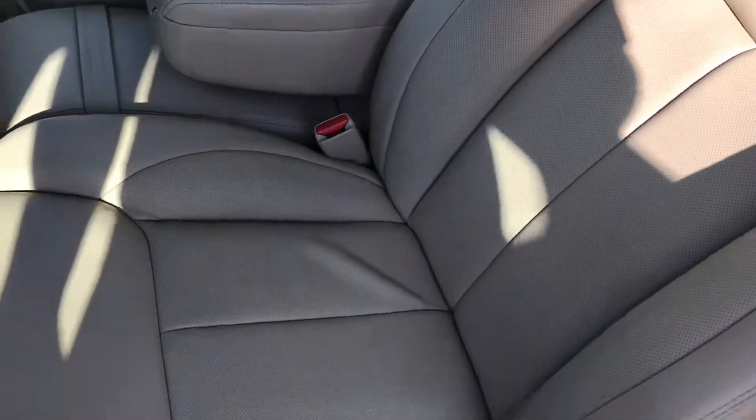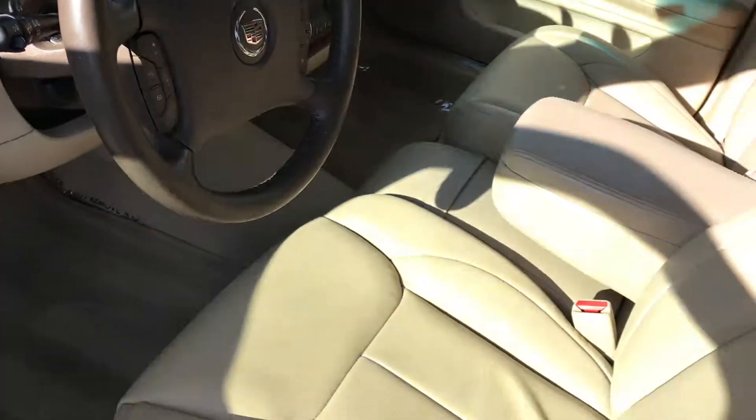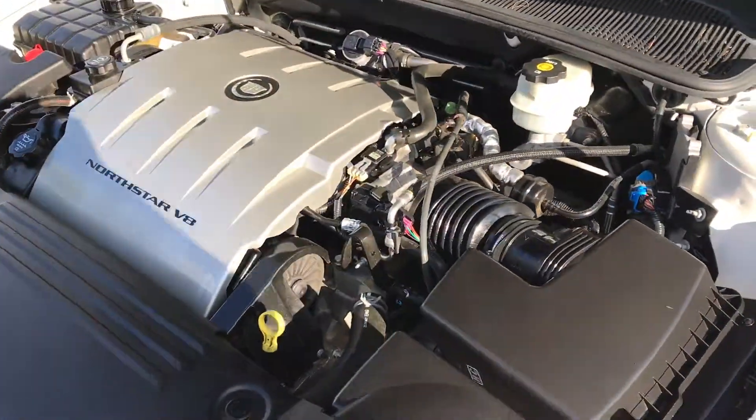Heated and cooled front seats, as you can see here. Wow, the car looks, drives, and smells new. It has been well maintained and serviced by the local Cadillac dealership as well.